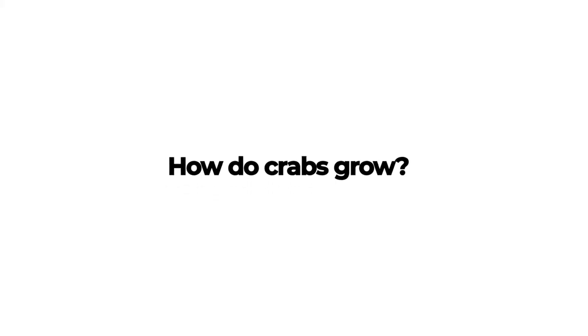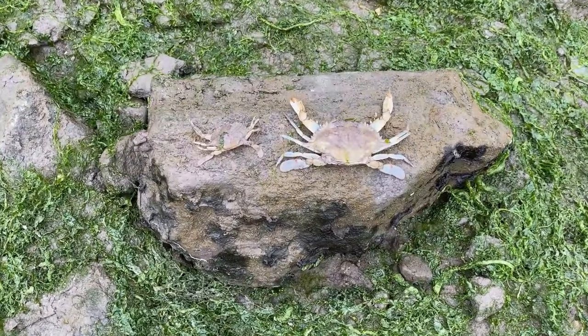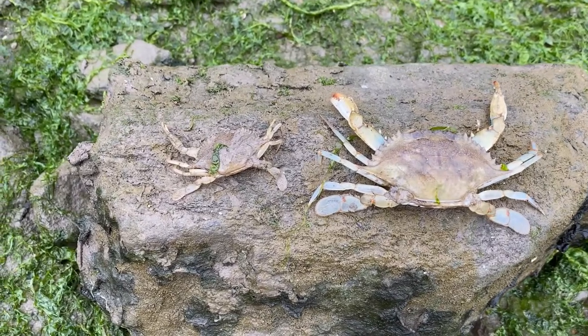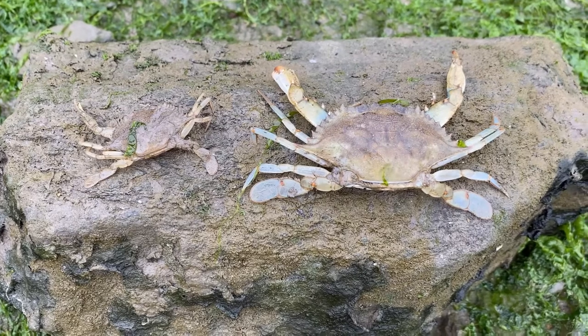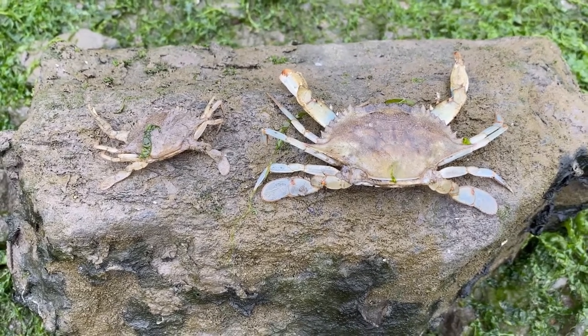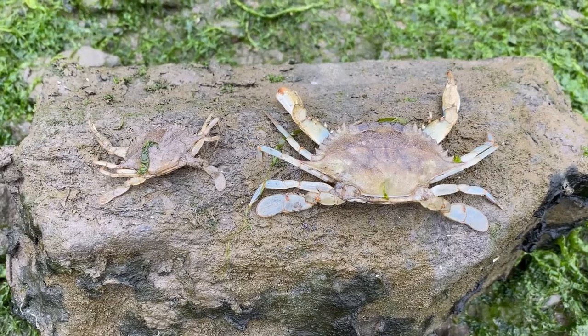How do crabs grow? Crabs go through a process called molting. This is when they separate from their shell because it became too small for them, or they damaged or lost a claw or leg. At this point, their soft bodies are exposed and they will hide to protect themselves until they grow a new hard shell, also known as an exoskeleton. They go through this process multiple times throughout their lives as they grow, and we can find different sized exoskeletons along our shores.